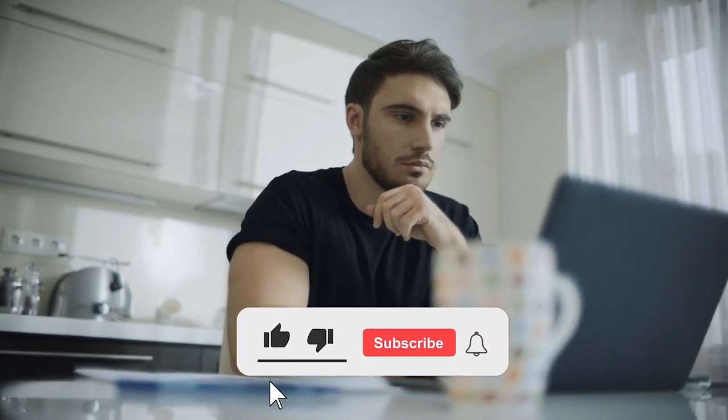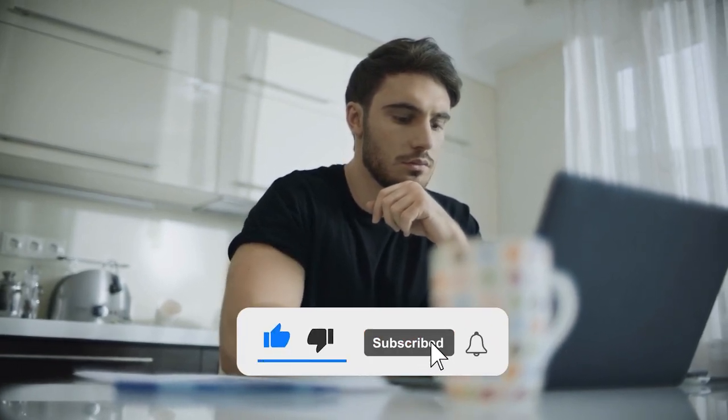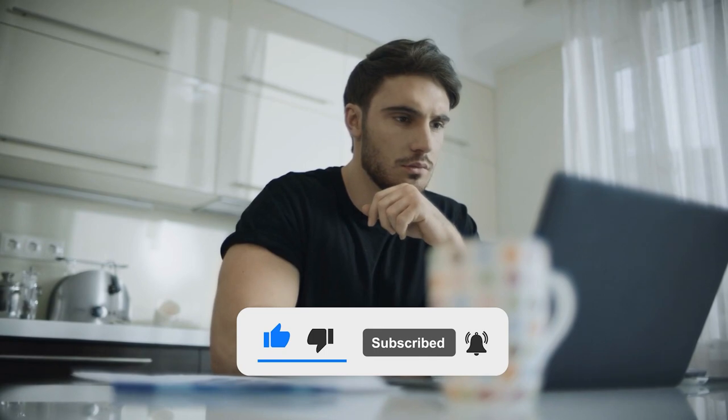So what do you think? Which of these five is the best FRS radio for you? Or do you think another radio is better? Tell us in the comments below and don't forget to like and subscribe. Have an awesome day!